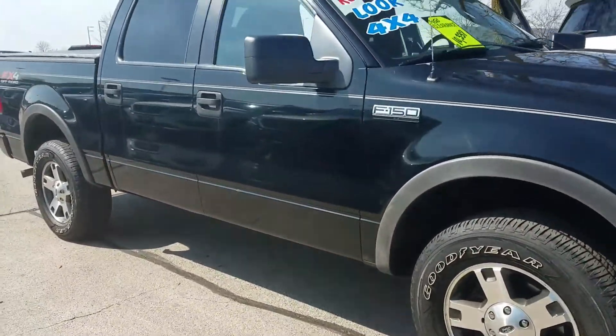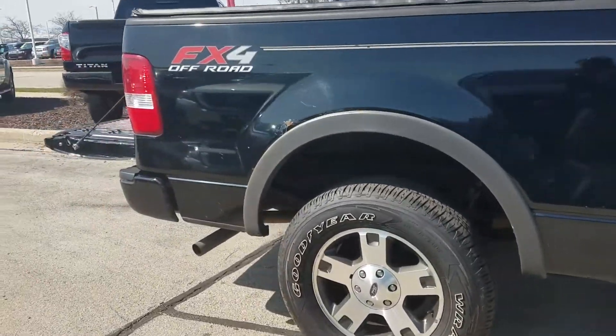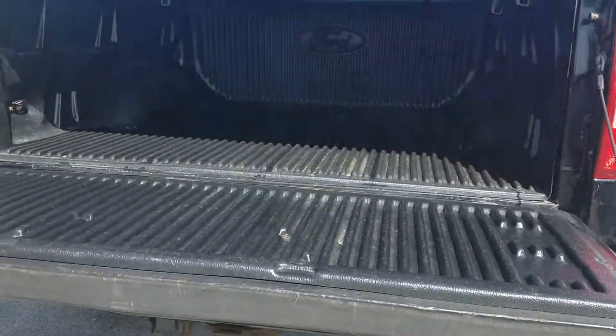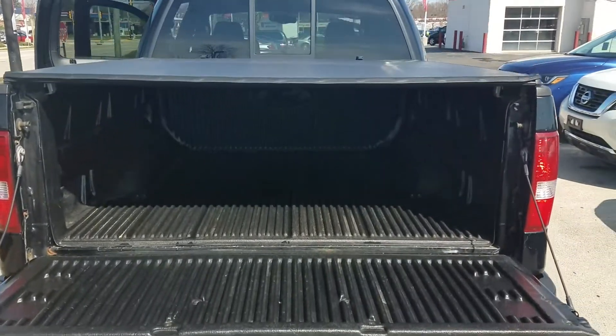As you can tell, this is a black one. It is higher — it's nice. As we take a look at the inside of the back, you can see it's really clean. You do have a lot of room, and you also have the cover for the top.